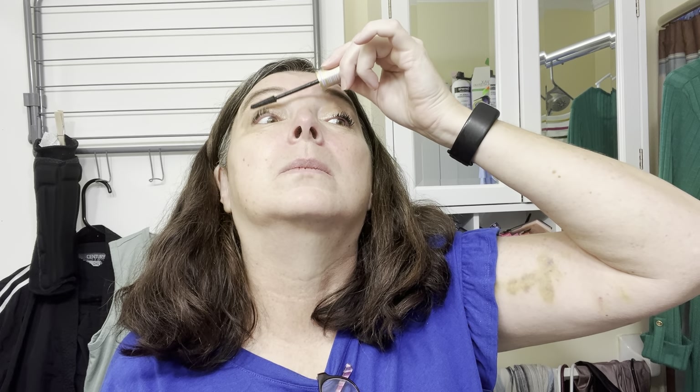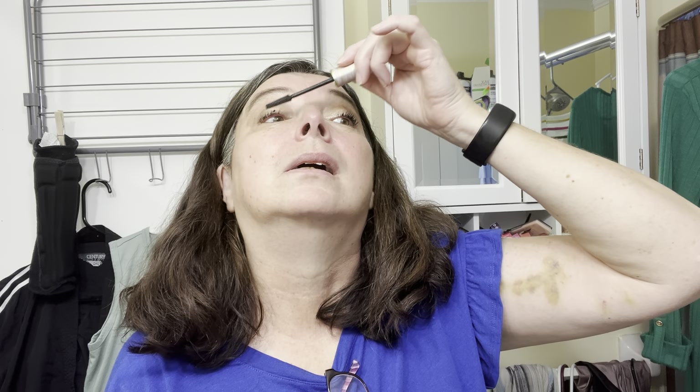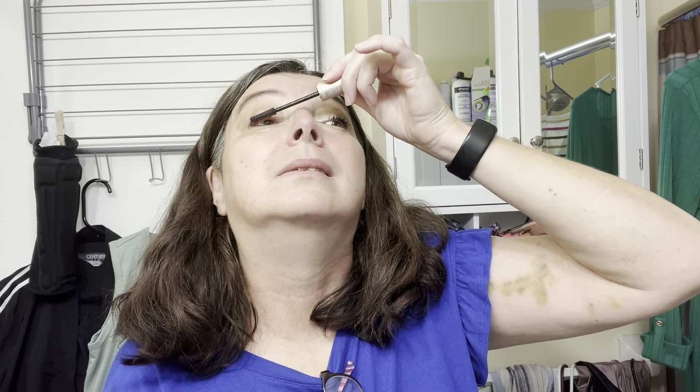Anyway, this is the Tarte Lit XL tubing mascara — I used it the other day. I want to give it a second try.